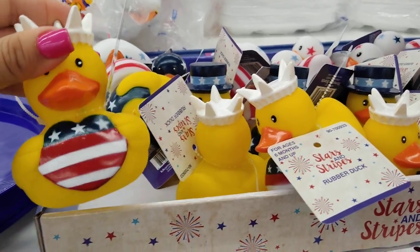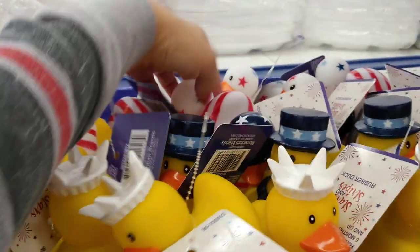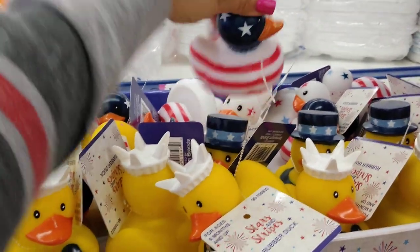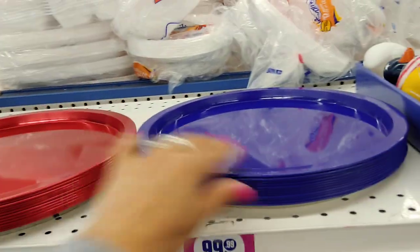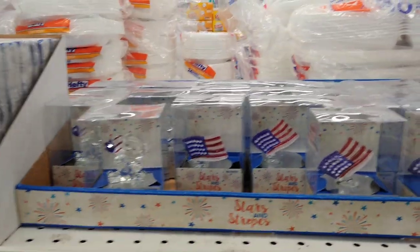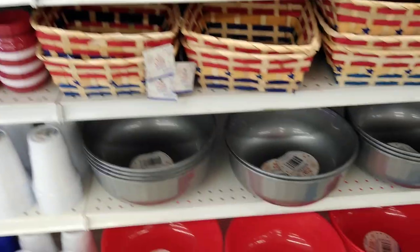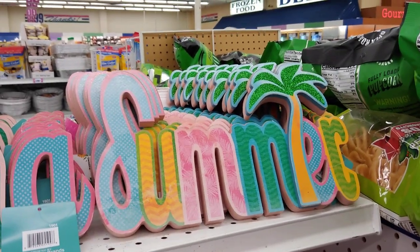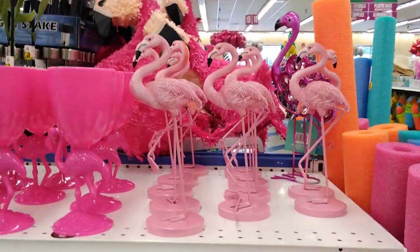They have rubber duckies in red, white, and blue — really cute with little lips — and some fancy-looking ones too. Fun stuff to put in the pool so they can float around. You also have metallic red and shiny royal blue tins, and little figurines like a teddy bear with the American flag for 99 cents as party favors, plus bowls for chips.